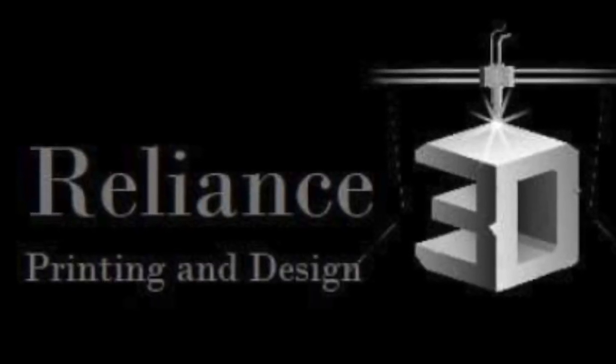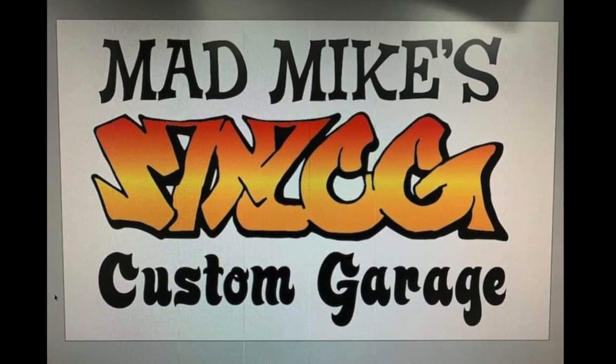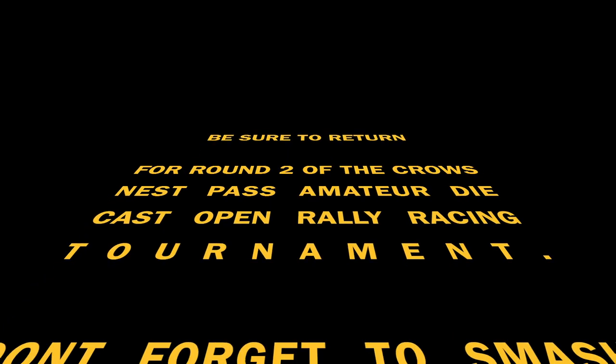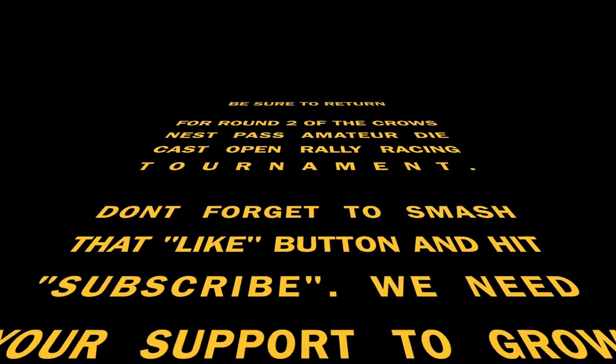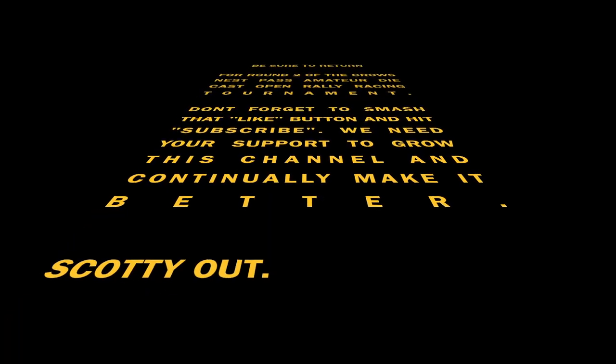This racing has been brought to you by Reliance 3D Printing and Design and Mad Mike's Custom Garage. Be sure to smash that like and hit subscribe to support us. We'll be back with round number two of this 16-car challenge.